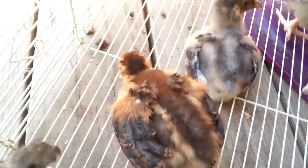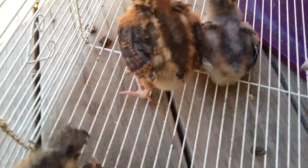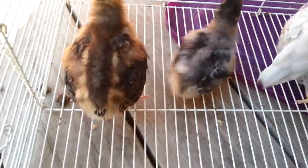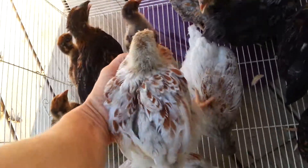That little one is a single comb. That's two. One of the splashes is a single comb. This little pullet is a single comb.